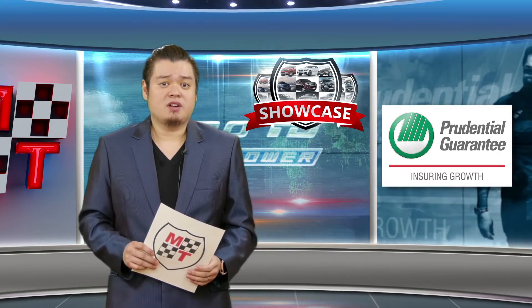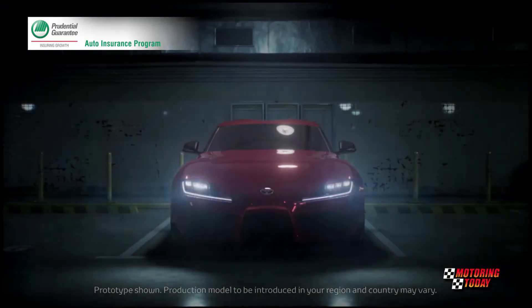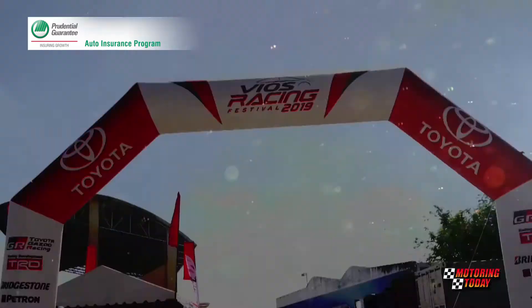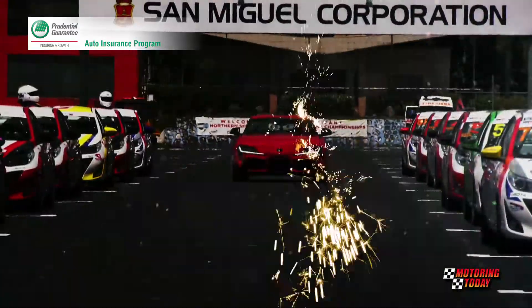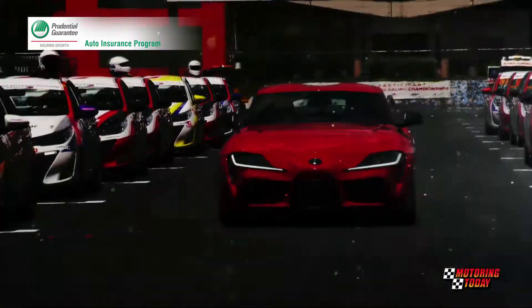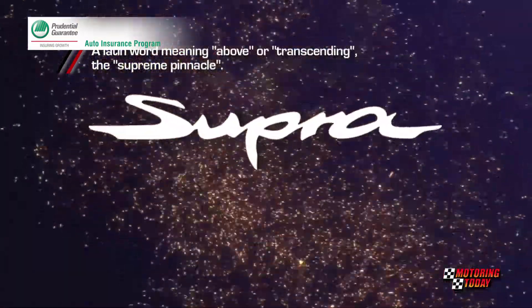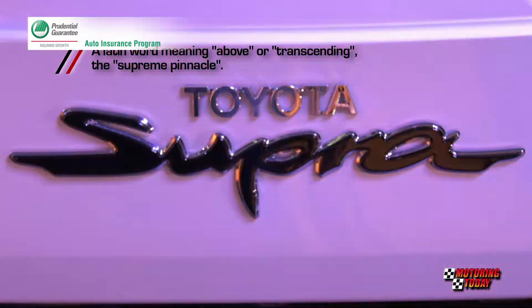Toyota ceased production of its iconic sports car, the Supra, in 2002. 17 years later, the first fifth-generation Supra rolled off the production line of a factory in, of all places, Graz, Austria. Does the new Supra live up to its iconic name and reputation?